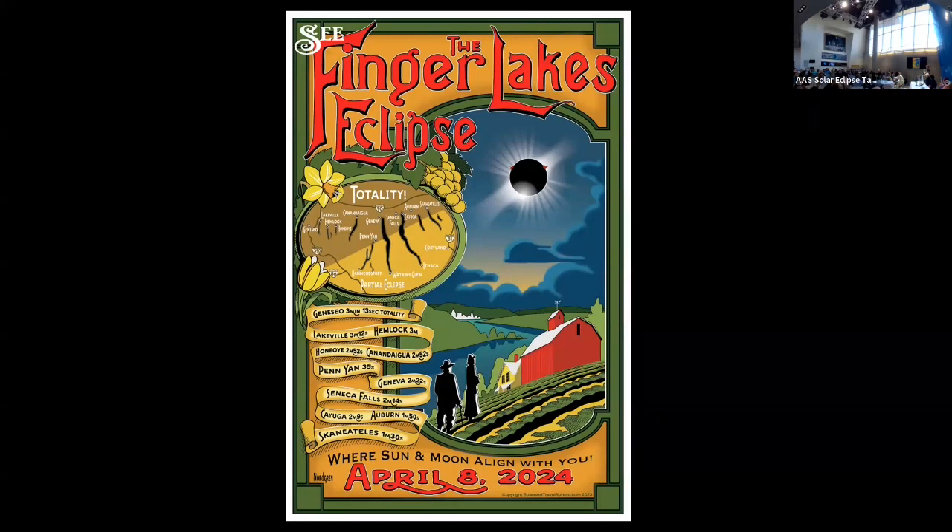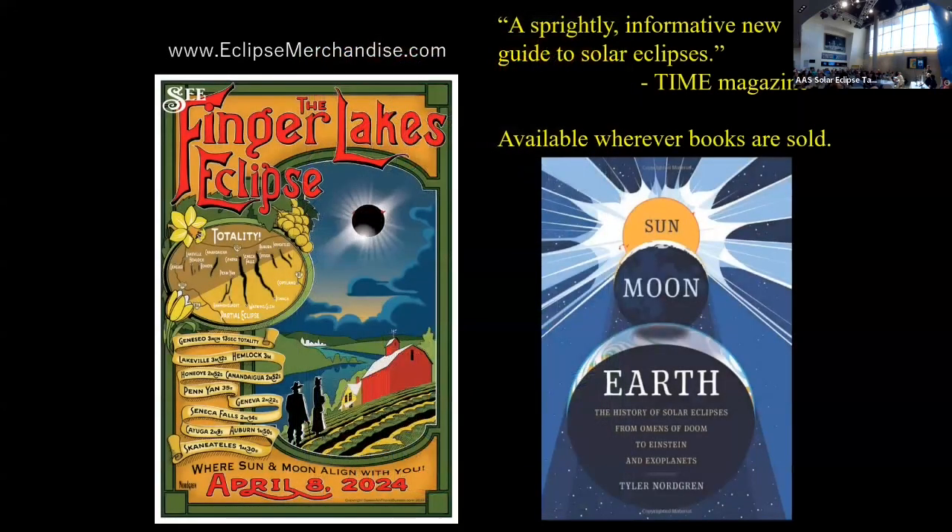What I encourage folks to do is dive into your local artistic tradition, find local artists, find emotional ways to create that concert poster, that movie poster, that will drive people to your program, your eclipse, your destination. Thank you — and I also wrote a book, so my publisher wants me to say that.